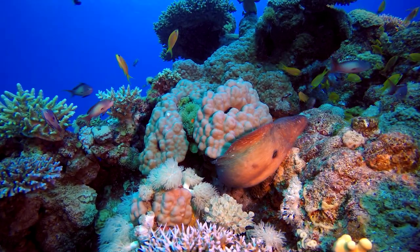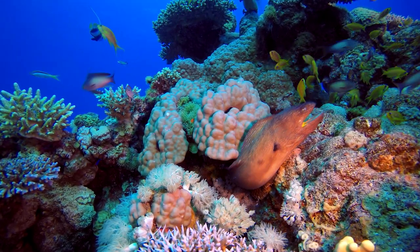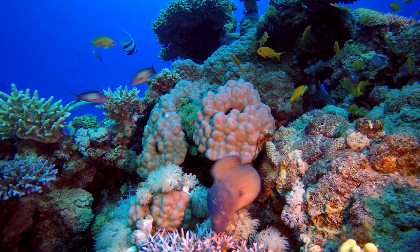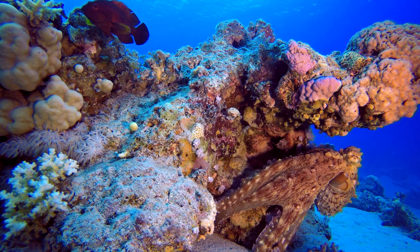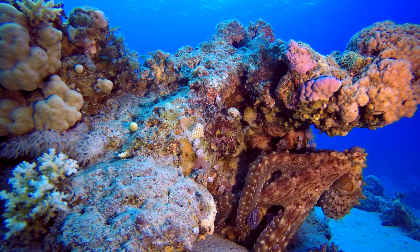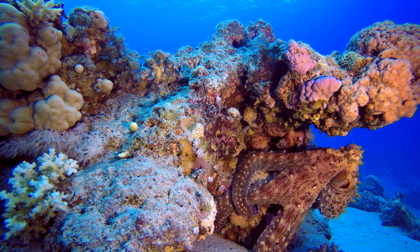Welcome to the mesmerizing world beneath the waves, where creatures of unparalleled beauty and intrigue thrive. Today, we delve into the depths and uncover the secrets of one of the ocean's most fascinating inhabitants.